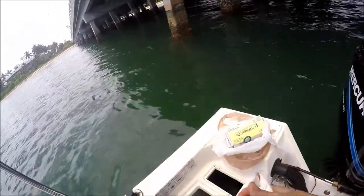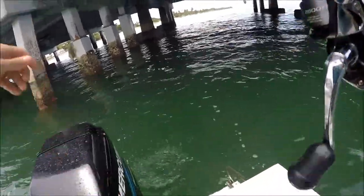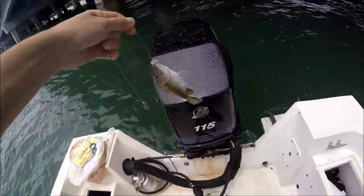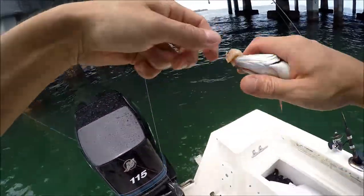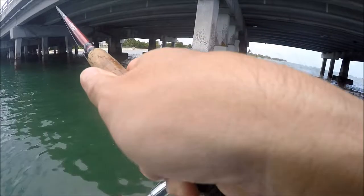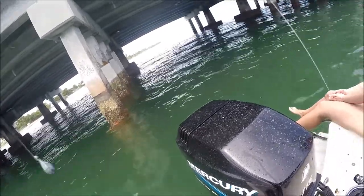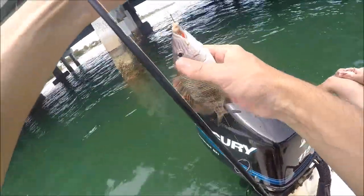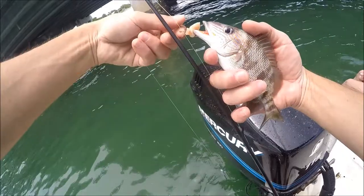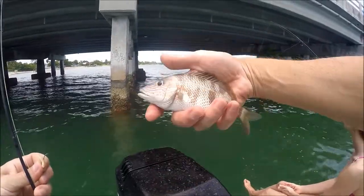We're going to take a look. Mare, what? Another fish. There we go. A little grunt. Get over here. This looks like a different type of grunt. Look at those lines. It's like a mix between a grunt and some other fish. It's a good looking fish.